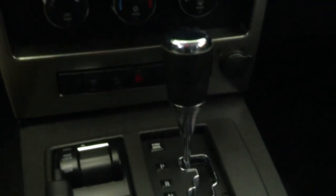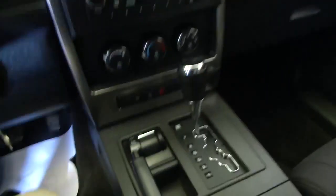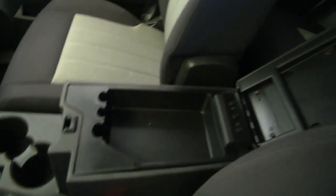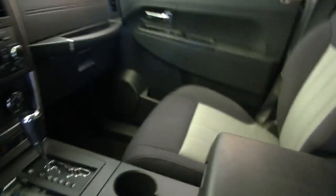Heat controls. Four-wheel drive — sport utility vehicle. In pretty decent shape for 126,000 miles. I think that's why we kept this one, because it is in great condition and it's under $10,000.